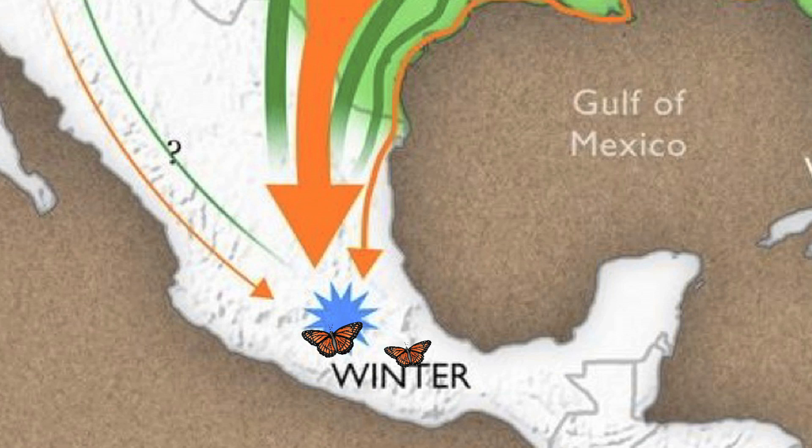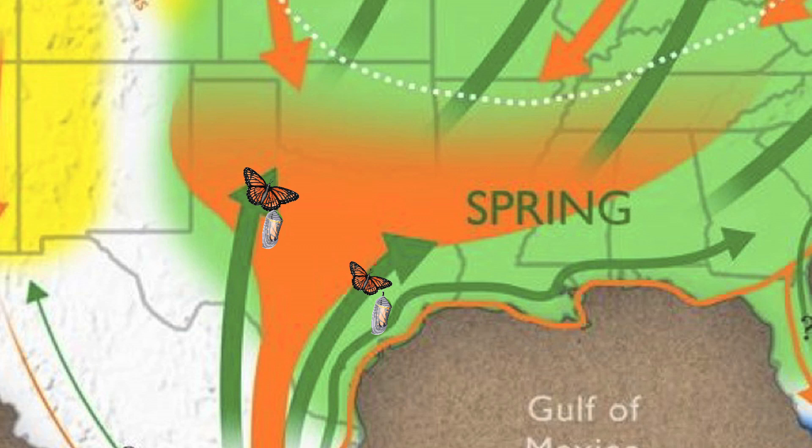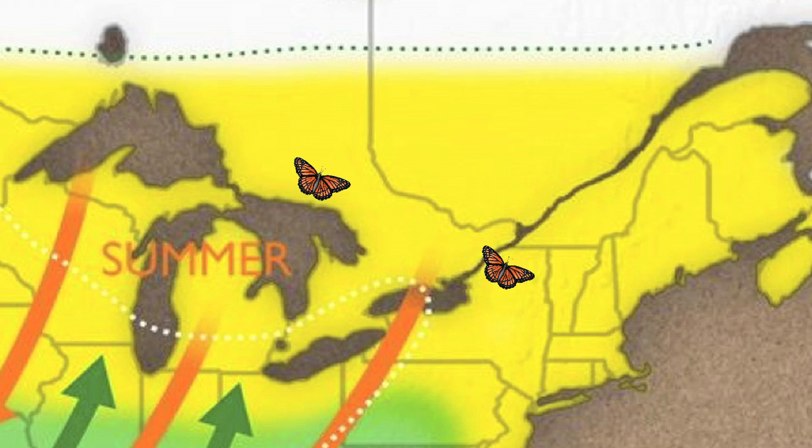If you start this migration in January or February in Mexico, the monarchs wake up and start flying north as the weather gets better. That generation mates and lays eggs and maybe makes it as far as Texas, and then they die. The next generation hatches, flies further north, lays eggs and dies. A third generation flies further north, and maybe even a fourth makes it as far as southern Canada or the northern United States.